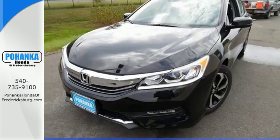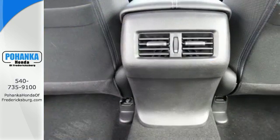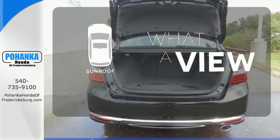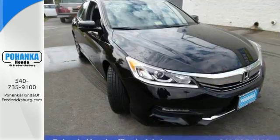And with dual-zone climate control, Bluetooth, and the iMid with 8-inch high-resolution screen, you'll enjoy your drive even more. The sunroof gives you fresh air for your drive. Surprising luxury and sensibility for every day.